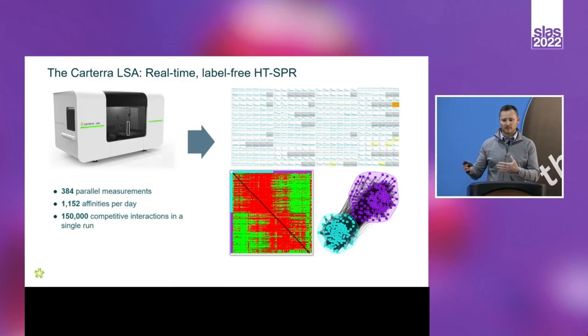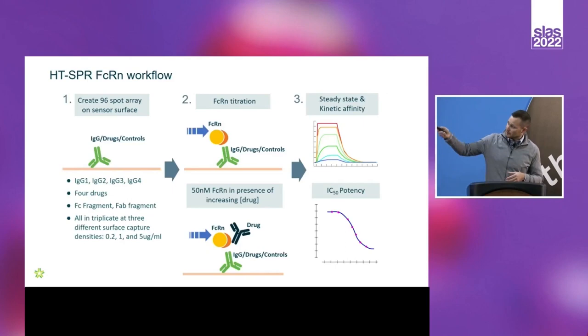That throughput is really what drove us to pair this technology with AlphaLISA for comparison. In the first step of the assay, we took antibodies — the four drugs Jen highlighted — along with controls including Fc fragment and Fab fragment, all done in triplicate at three different concentrations translating to three different surface densities, arrayed onto our sensing chip via amine coupling. That gives 96 discrete locations on the sensing chip, which is only a quarter of the system's capacity, yet yields a huge amount of data.